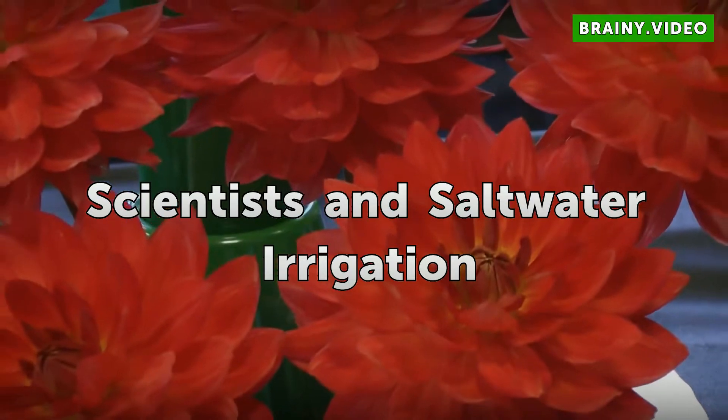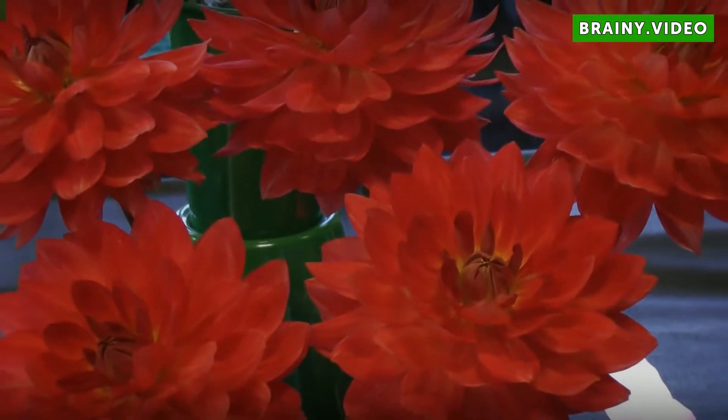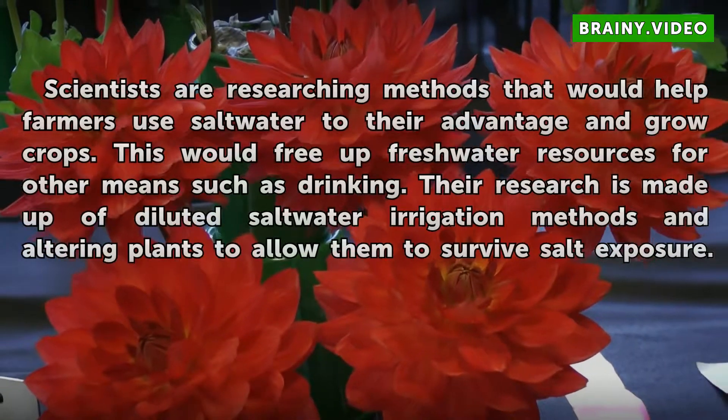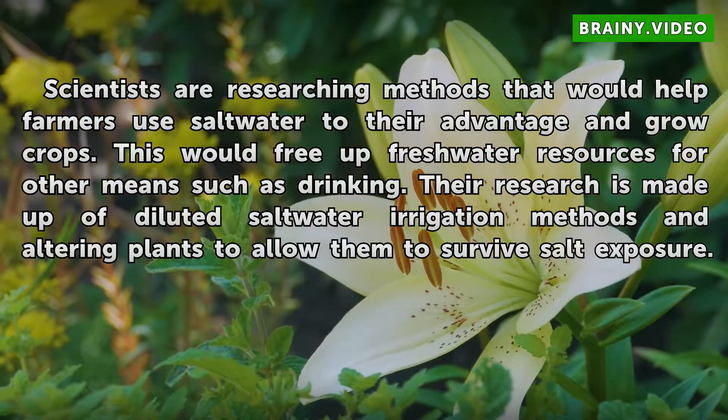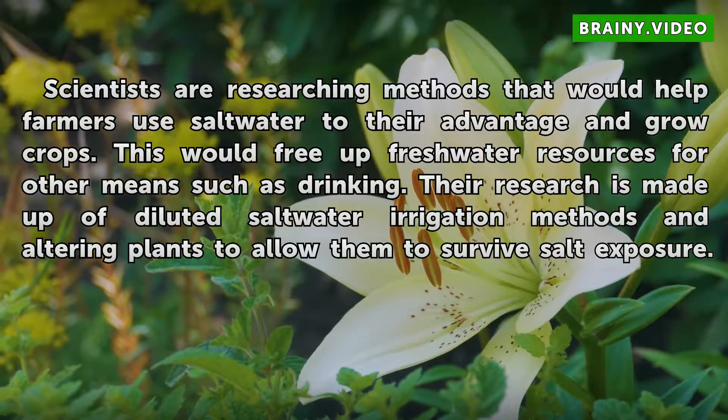Scientists and saltwater irrigation. Scientists are researching methods that would help farmers use saltwater to their advantage and grow crops. This would free up freshwater resources for other means such as drinking. Their research is made up of diluted saltwater irrigation methods and altering plants to allow them to survive salt exposure.